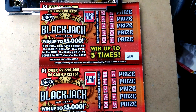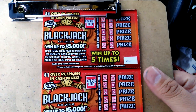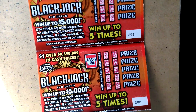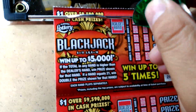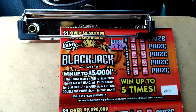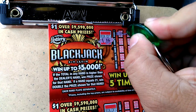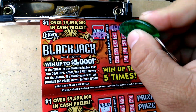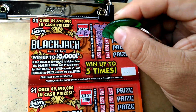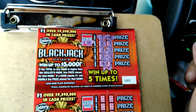Basically, you gotta beat the dealer's hand. And if you have a 21, which is blackjack, you win double the prize shown. I got ticket $2.89 to $2.92. Dealer's hand is a 16, so you think you would win, right? Let's see. Nope on the first one. King, 5 — nope. Jack, 5 — nope. The first one is no good.